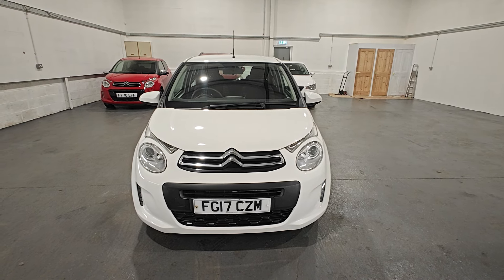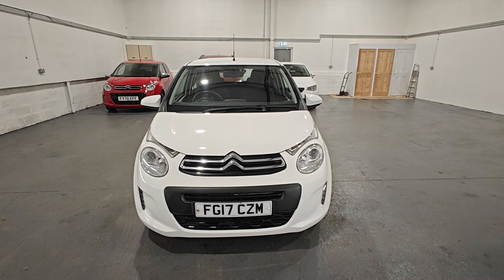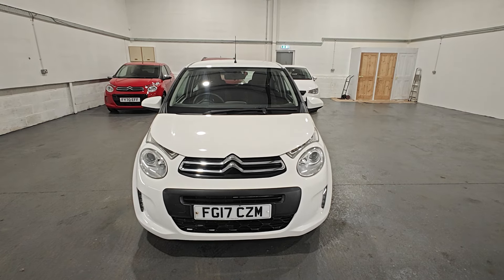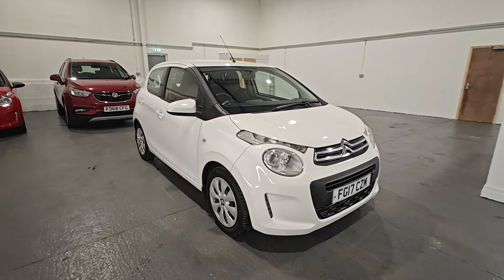Welcome to another Gem Cars walkaround video. This vehicle is a Citroën C1, registration Foxtrot Golf 17 Charlie Zulu Mic, in white. The bodywork is in stunning condition for the year, with only very minor age-related marks which we'll point out as we walk round.